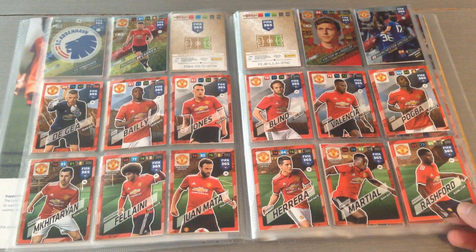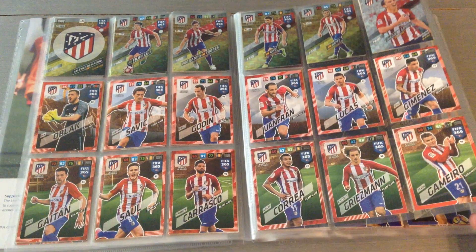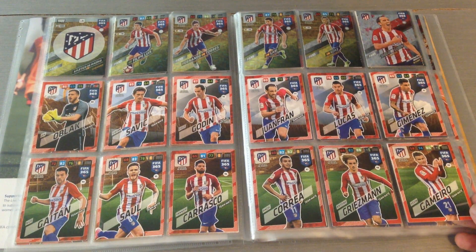Next is Manchester United and I'm only missing three — the badge and two others up top. Next is Atletico Madrid, and they're complete as well.